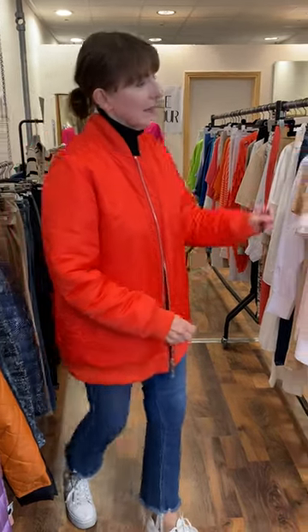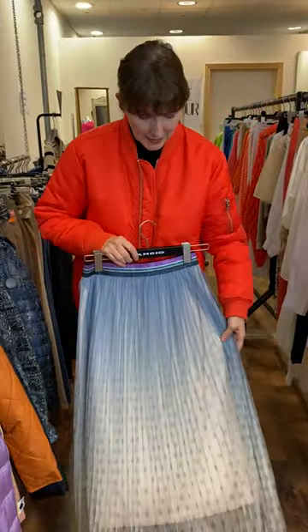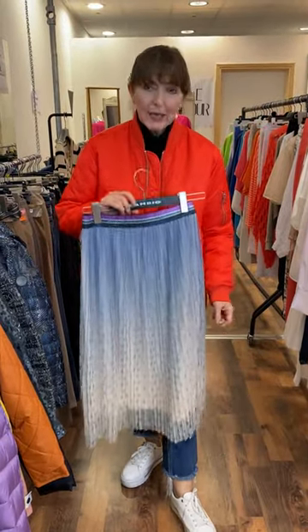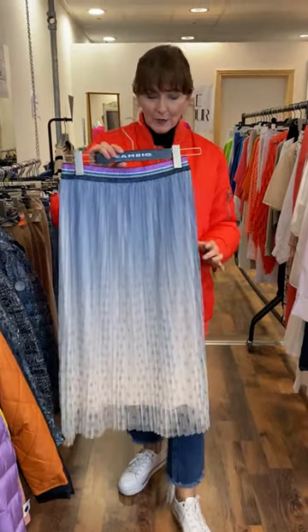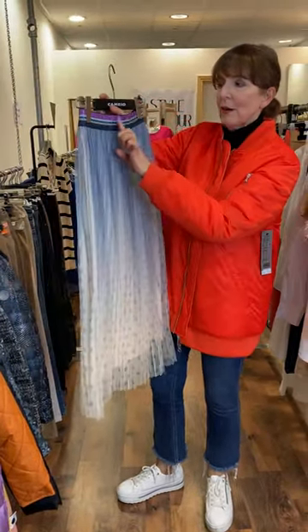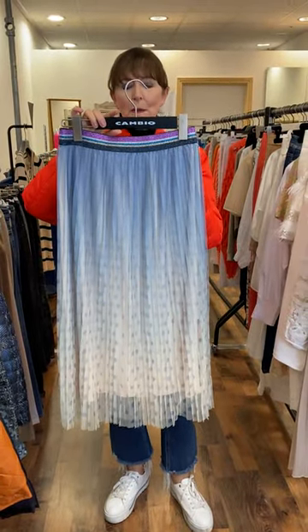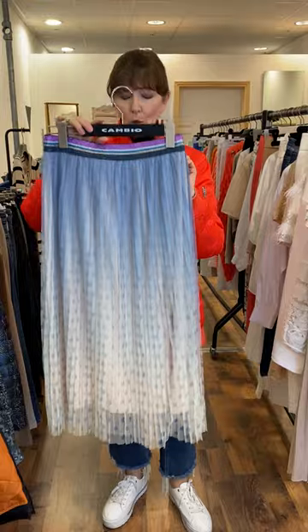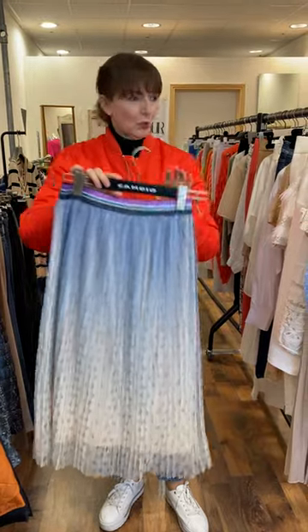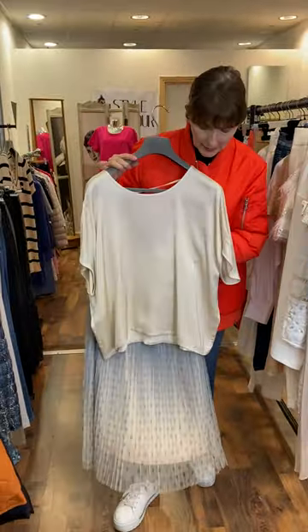I'm going to start this evening with this new arrival. This absolutely beautiful skirt is Costa Copenhagen. It's got a cream lining, very soft pleats, beautiful shade of blue with polka dots here, and then you have that lovely band, which is a techno trim band. It's priced at $109, fits at size 10-12.